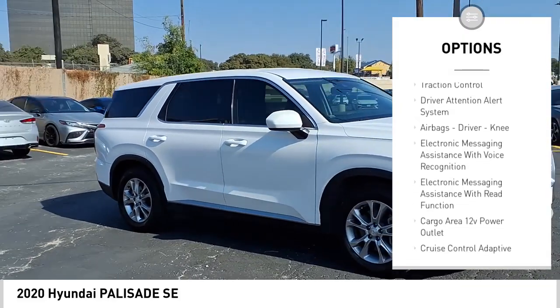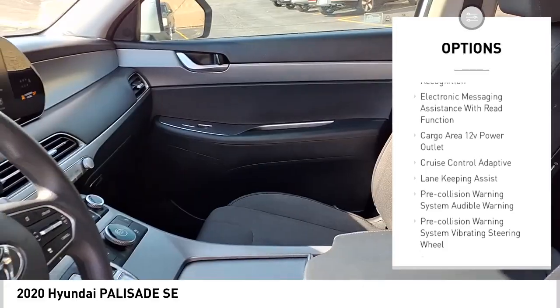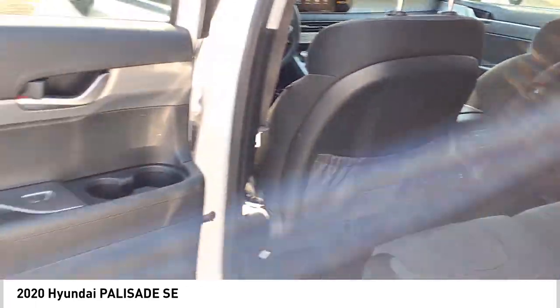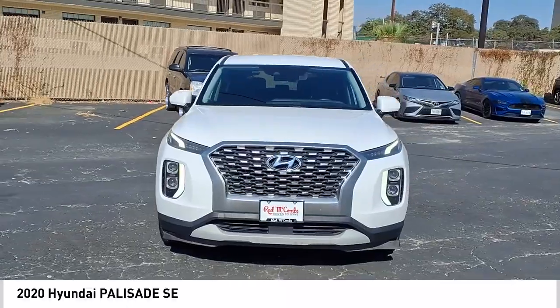Stability control. Braking assist. Power brakes. Traction control. Driver attention alert system. Airbags — driver and knee. Electronic messaging assistance with voice recognition. Electronic messaging assistance with read function. Cargo area 12-volt power outlet.